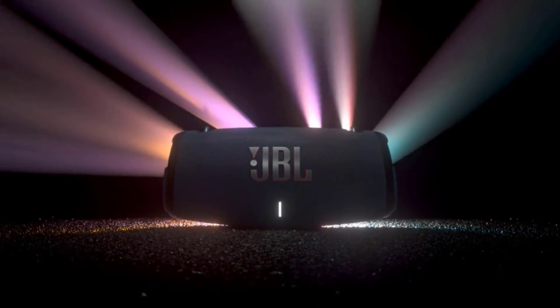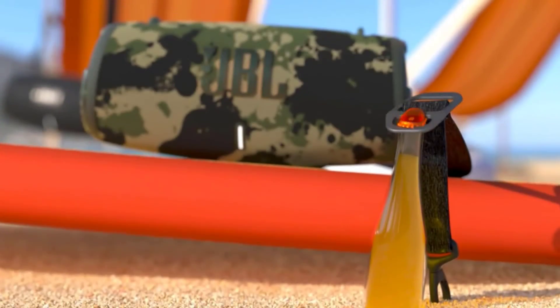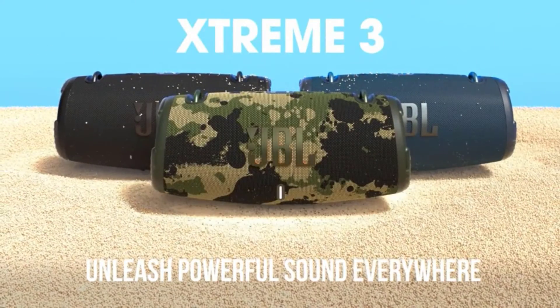The included carrying strap makes it easy to bring your speaker wherever you go. Your enjoyable moment doesn't have to stop, because it is packed with an incredible 15 hours of battery life. You can wirelessly stream music from your phone, tablet, or any other Bluetooth-enabled device.